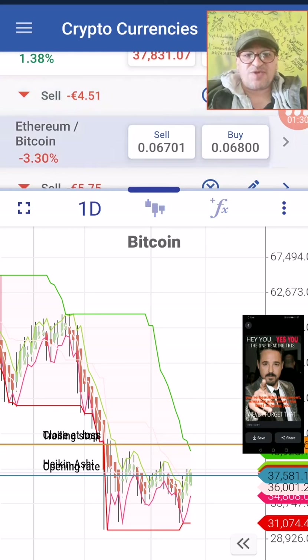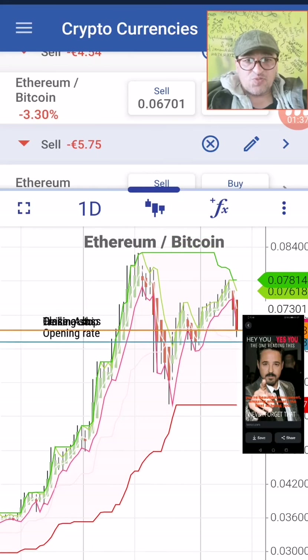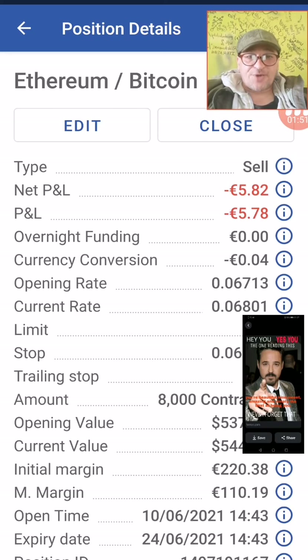The next market is Ethereum against Bitcoin. Here also we are engaged with a selling position. Our opening rate is at 0.06713, and our position is already short. Put your initial stop at 0.06923 and trailing stop at 180 points above.